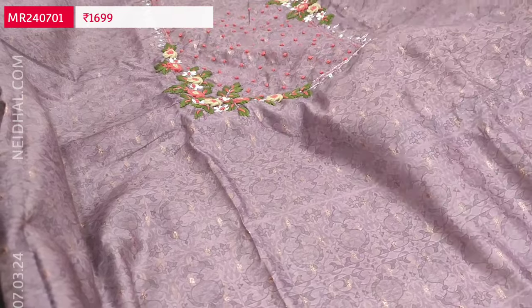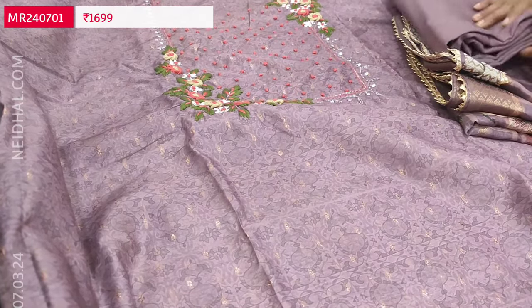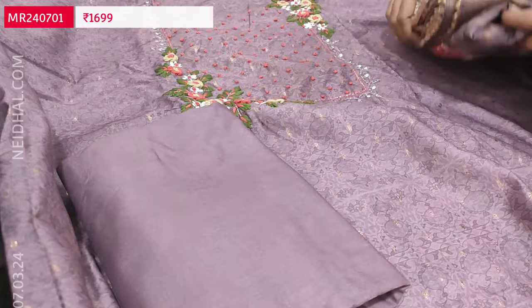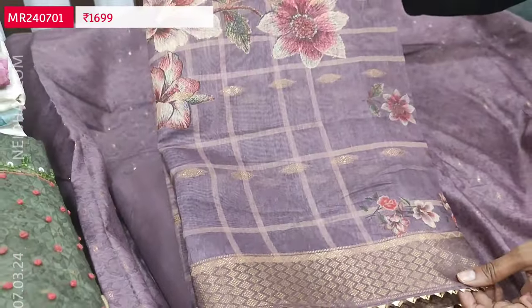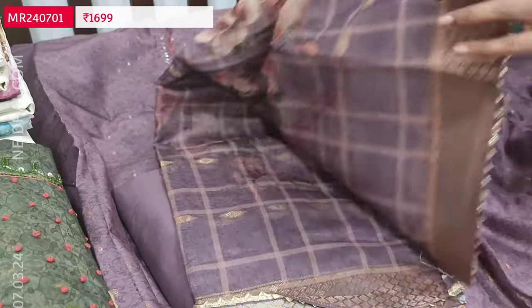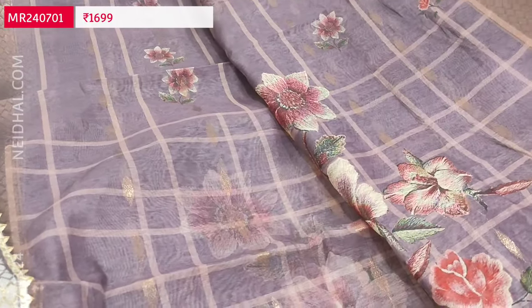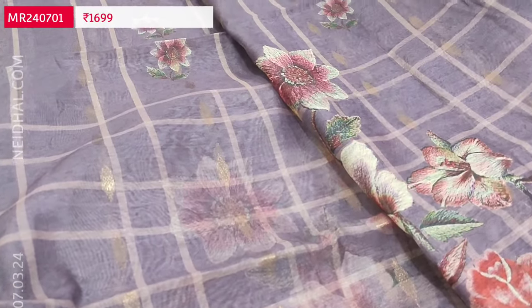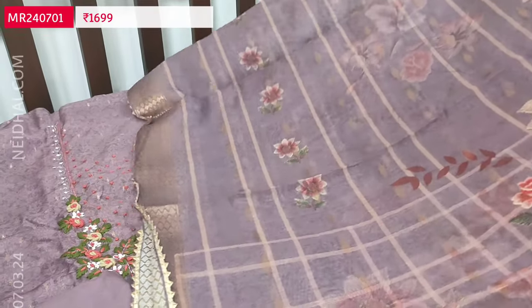Fabric is thin and lining is needed. It's a designer set and we have a matching spun cotton bottom in mauve shade and a beautiful dupatta. It's a digital printed lightweight silk cotton dupatta with simple zari woven borders on either side — very lightweight with floral and checkered design all over, and we have borders on either side with small zaributas all over.